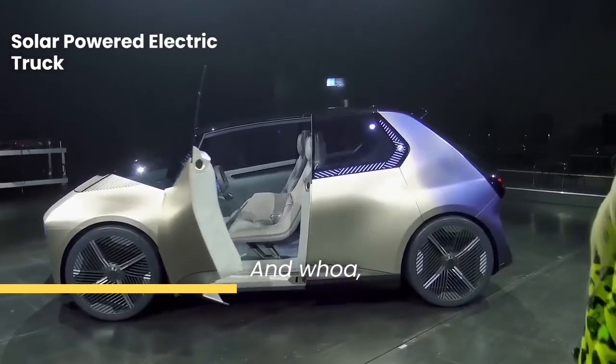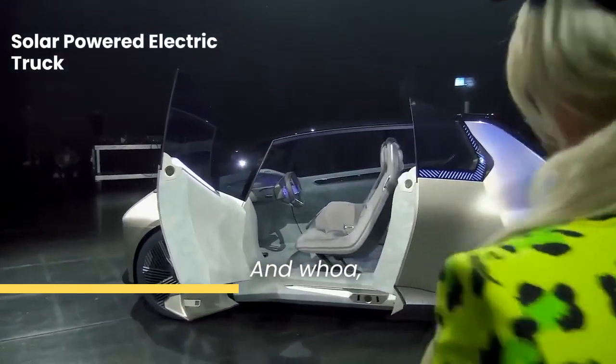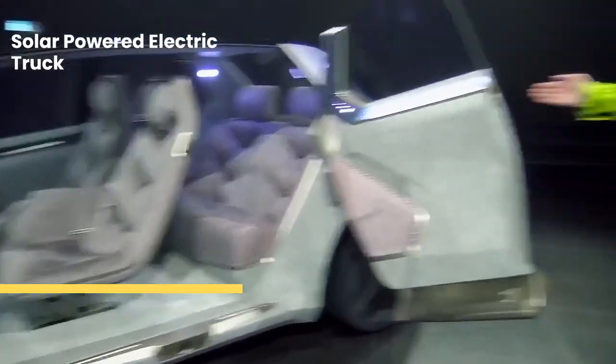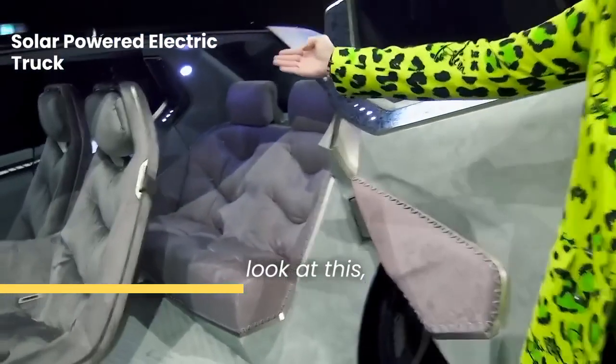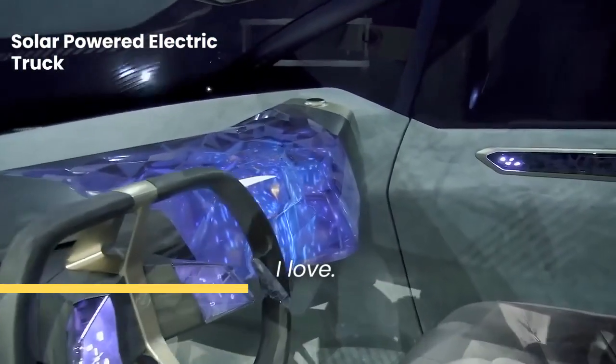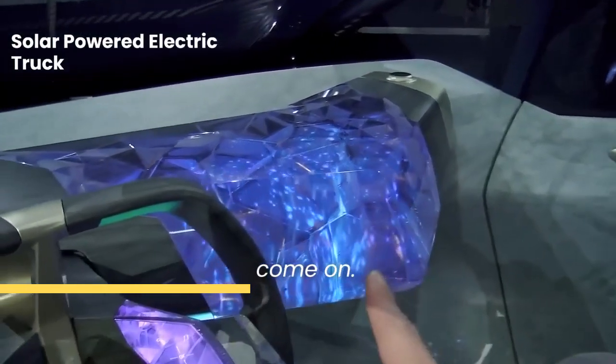Let's see how it lights up — look at this! How many different things can you look at at once? This whole panel lighting up here, I love. And this here — I mean, come on.